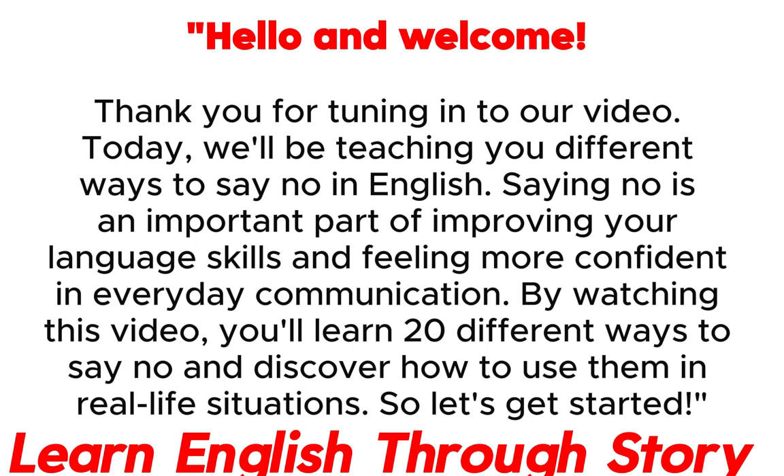Hello and welcome! Thank you for tuning in to our video today. We'll be teaching you different ways to say no in English. Saying no is an important part of improving your language skills and feeling more confident in everyday communication. By watching this video, you'll learn 20 different ways to say no and discover how to use them in real life situations. So let's get started!